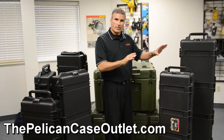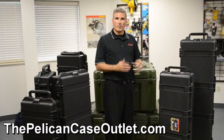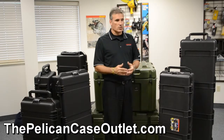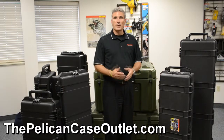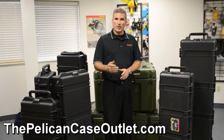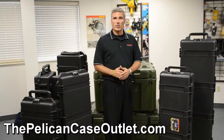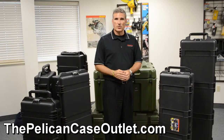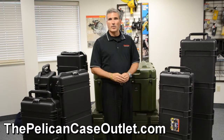Basically the functionality of these are similar. We've talked before about the differences between Pelican and Pelican Storm. Whether it's for your hunting needs, whether you have an aerospace company, advanced medical — these cases can do a lot for you, especially with our entire CAD design team that can do custom inserts. Hopefully we'll hear your call or email soon at PelicanCaseOutlet.com or 248-624-1885. My name is Brad Kress and hopefully we can serve you soon.